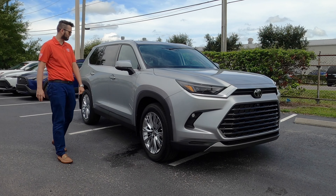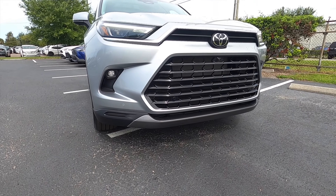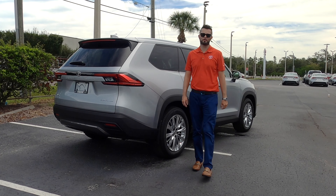The matte black is going to surround the fenders and the side skirts. The side window trim gets a touch of chrome, and again, not putting chrome everywhere, which is more traditional when you get to the Platinum tiers for Toyota.